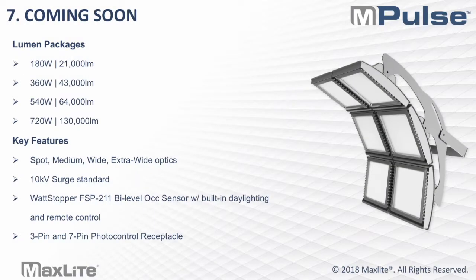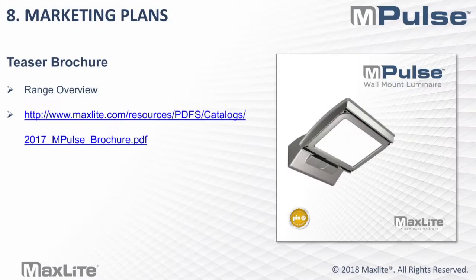Finally, the high output flood will be the last launch. The rendering shown is a design in progress and the final product will be slightly different, but it will come in 180, 360, 540, and 720-watt solutions. You'll be getting way past what we currently have in our StacksMax series of 60,000 lumens — you'll be getting to 130,000 lumens with this fixture. It will feature spot, medium, wide, and extra-wide optics, with 10 kV surge standard and 20 kV on the higher wattages, along with the FSP-211 bi-level aux sensor and a 3- and 7-pin photo control receptacle.